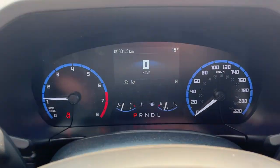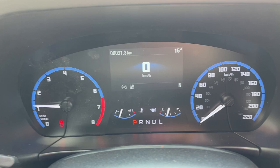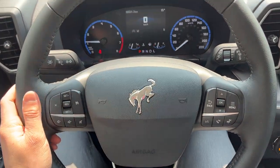Stepping into the vehicle, you have your analog speedometer and RPM meter as well as a customizable 4-inch digital display behind the steering wheel. This one also has cruise control on the steering wheel, and I really like the Bronco Sport branding.